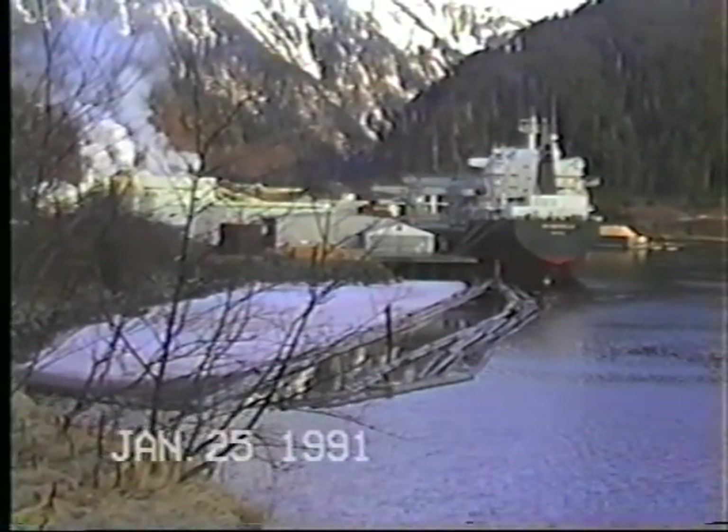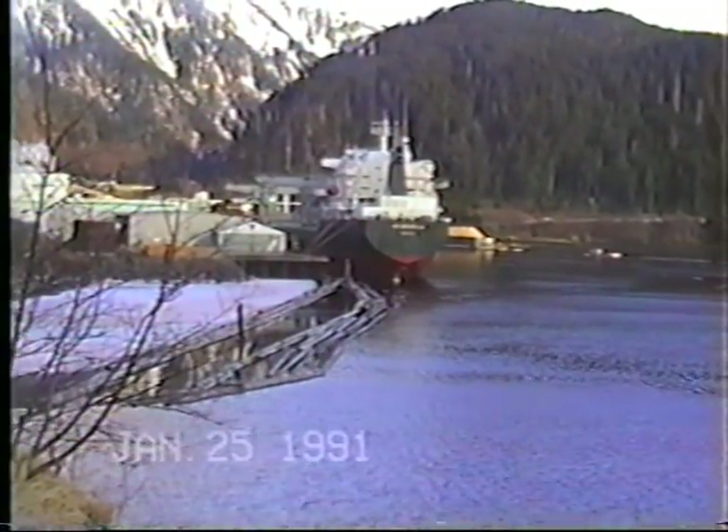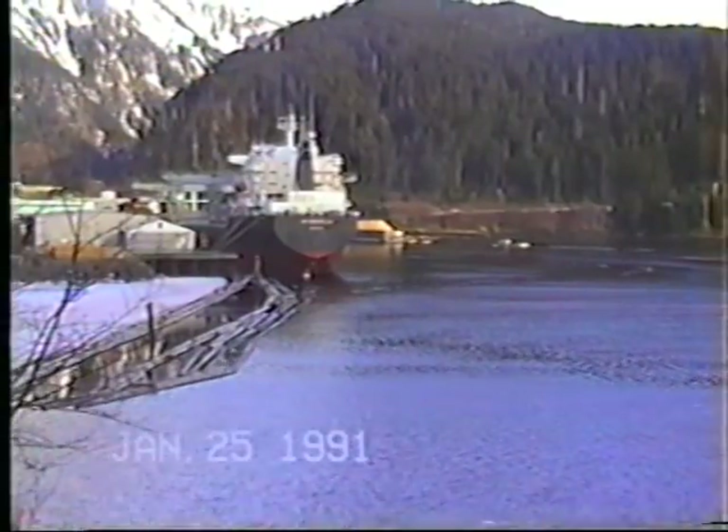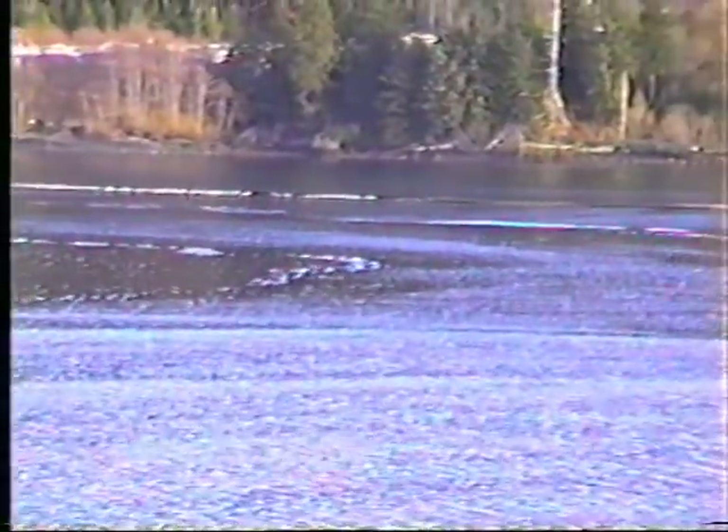This is January 25th, 1991. We're at Bucko Point near the APC Mill. There appears to be a large amount of floating effluent from the APC outfall in the area of Bucko Point.